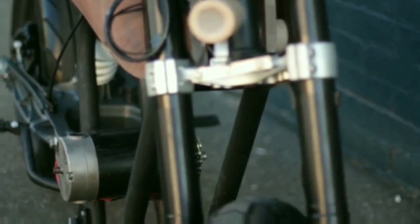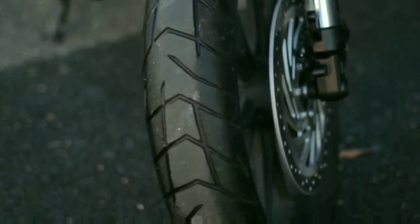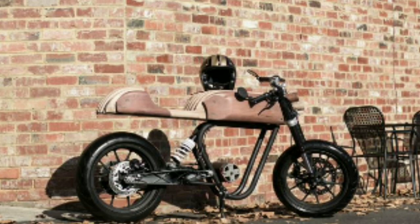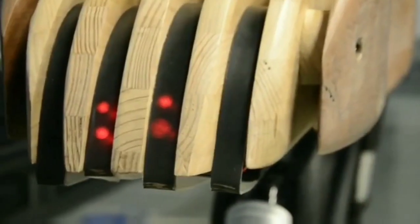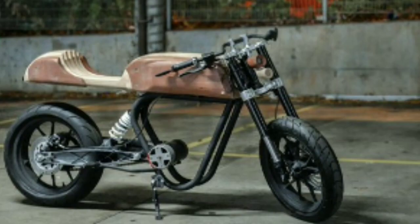The use of secondhand timber reduces its impact on the environment. The user interface is simple and large for ease of reading at a glance. LEDs hidden behind a matte black surface illuminate as the user powers on the bike.